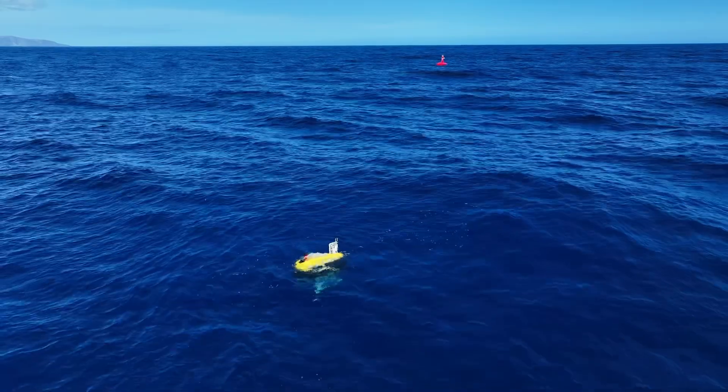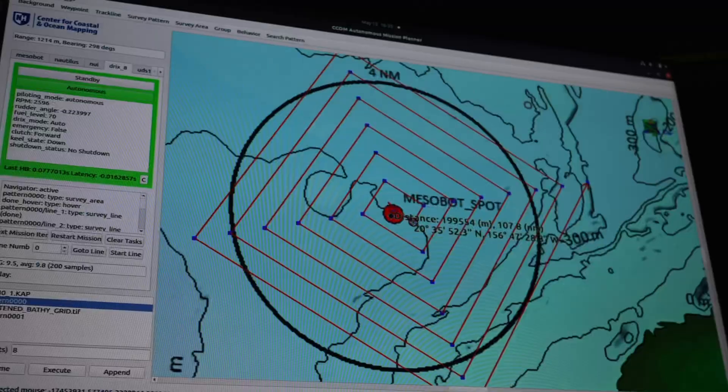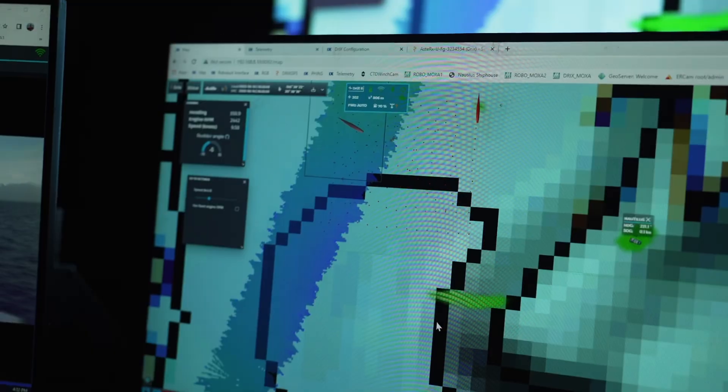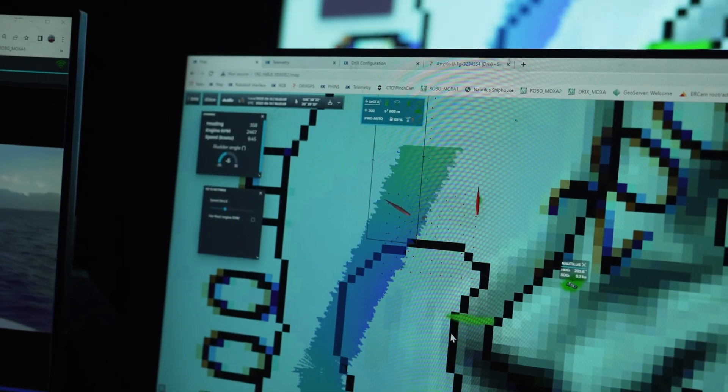So we got a long way last year. We worked very closely with the Woods Hole Mesobot team and we established communication protocols so we can actually track the vehicles and even give them some very limited set of commands. So that's where we were last year.